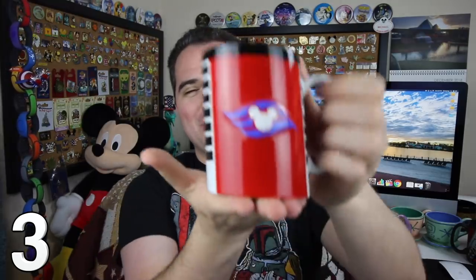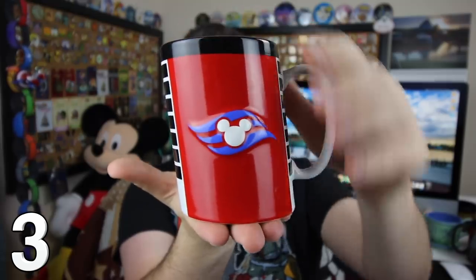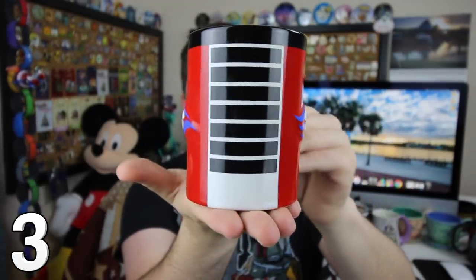After our first Disney Cruise together, I knew I was going to be a Disney Cruise enthusiast, and so did a very kind friend of mine. Take a look at that mug — it's like one of the smokestacks on top of one of the Disney Cruise ships, sitting at an angle. Very, very cool.